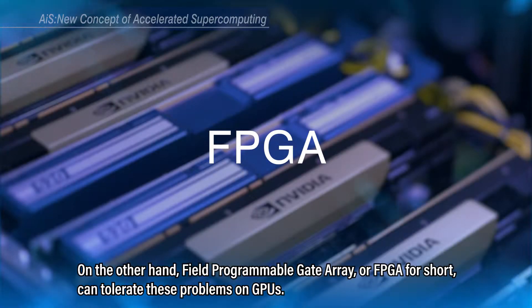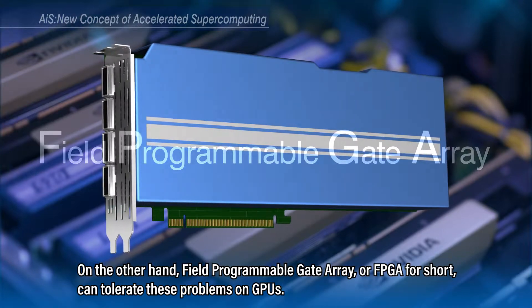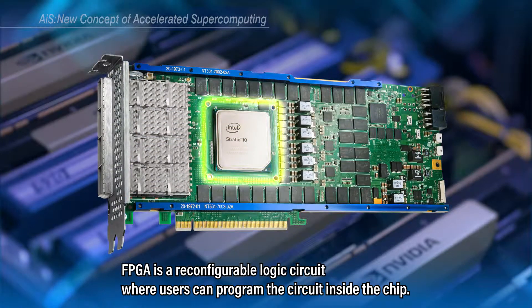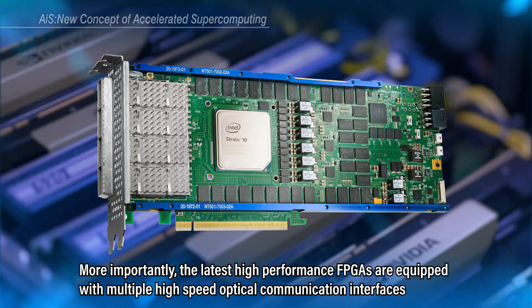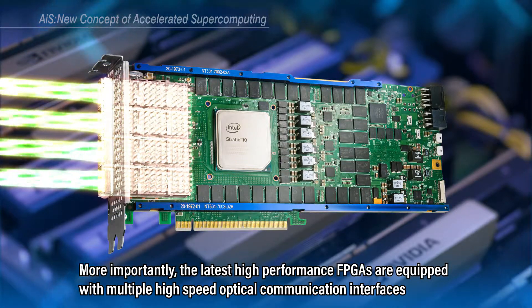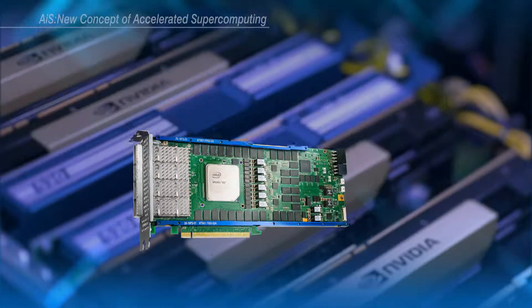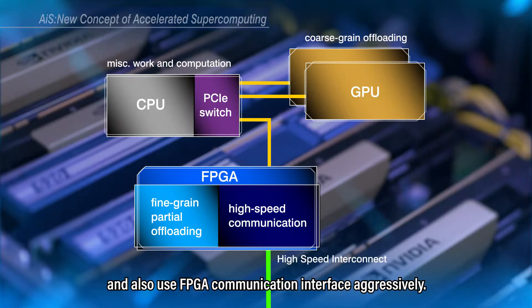On the other hand, Field Programmable Gate Array, or FPGA for short, can tolerate these problems on GPUs. FPGA is a reconfigurable logic circuit where users can program the circuit inside the chip. More importantly, the latest high-performance FPGAs are equipped with multiple high-speed optical communication interfaces for ultra-high-speed communication between FPGAs.